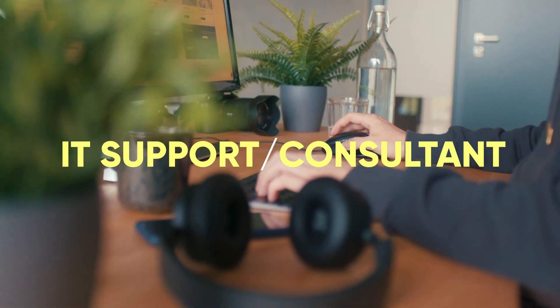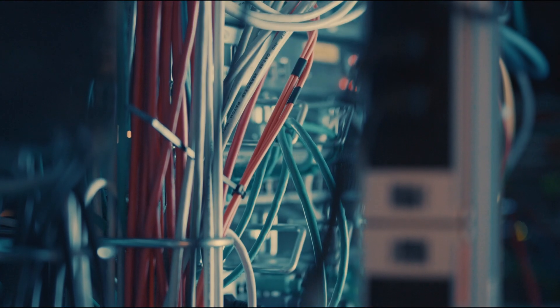Next is IT support and consultant. This might be for a small to medium-sized business or could be managed services. I worked for an MSP, a managed services provider, where we would assist multiple clients throughout the day to help troubleshoot and run their networks. This may be a higher level position — it really depends on the company and how big they are.